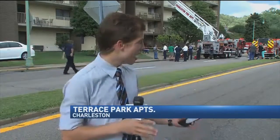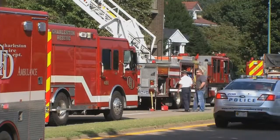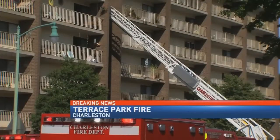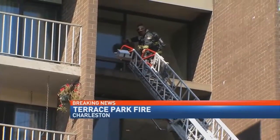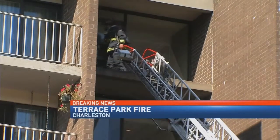Fire crews are going from apartment to apartment making sure that everyone made it out of the building. So far it does seem like everyone made it out safe. The only injuries to report right now are minor smoke inhalation injuries. Fire crews said that fire started around 4:15 in apartment 708 of the Terrace Park East high rise along Kanawha Boulevard.